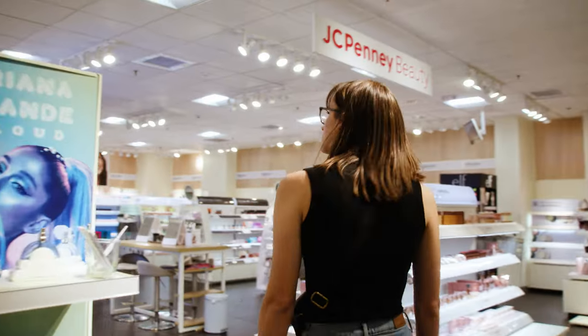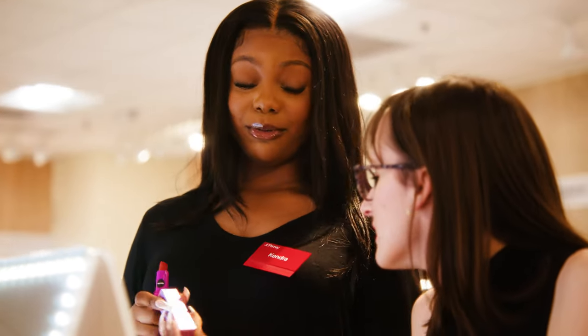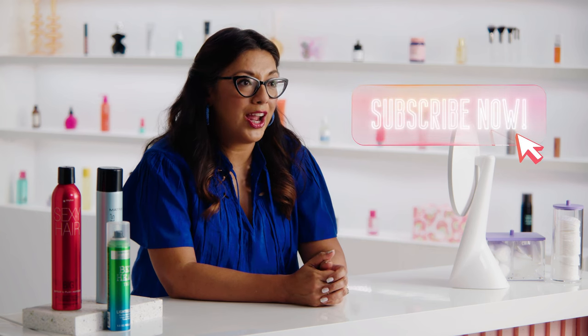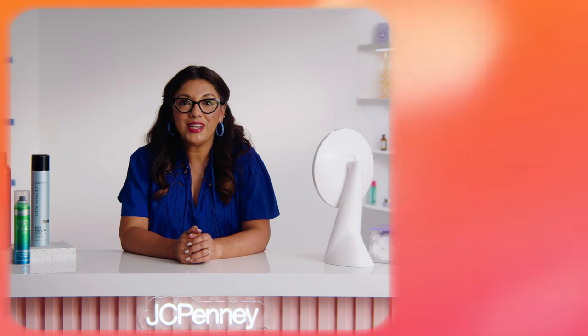Thanks for tuning in to our episode on Hairspray 101. We hope you learned a thing or two about different types of hairspray, how to use it, and which products are best for your hair texture. If you still have questions or need to talk to someone about the best options for your unique hair type, come into any JCPenney Beauty and our beauty experts will help you find the right stuff. Don't forget to subscribe to stay up to date on all things hair, makeup, and skincare at JCPenney, and ring the bell so you can get a notification when new tips drop. We'd also love to hear your hair tips, so leave a comment below. Thank you for watching and we'll see you next time.